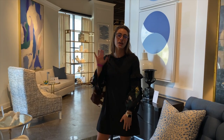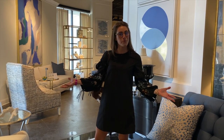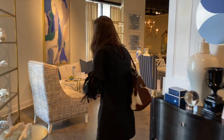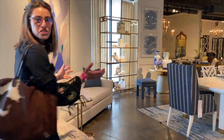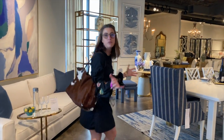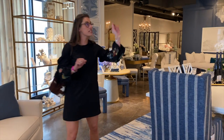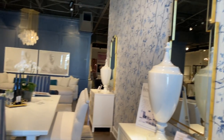Hi guys, Madeline here. We are in the Lillian August showroom at High Point Market. The Lillian showroom is always known for its vibrant colors and fun and exciting fabrics. In this market, she actually has a new wallpaper collection that you're going to see throughout the showroom.